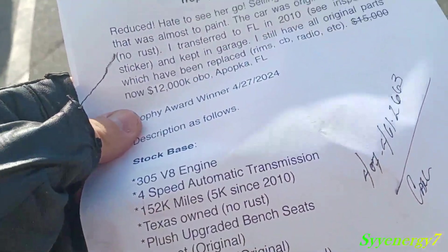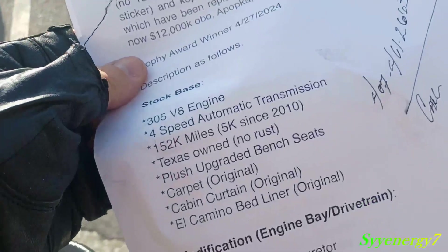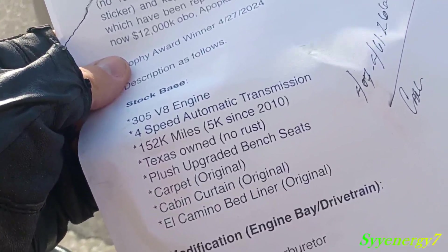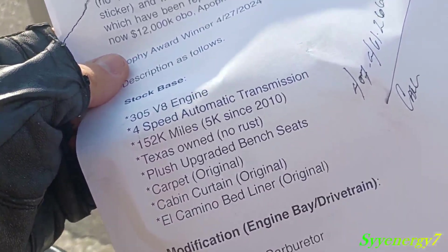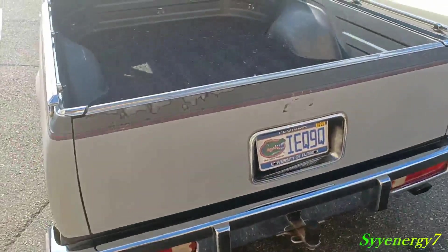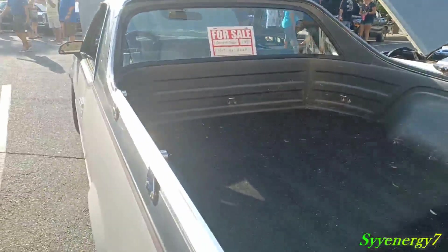It's a four-speed automatic, so it's got the overdrive. No rust. Plus upgraded bench seats. Original cabin curtain, bed liner original. He lifted up the liner to show the bed — it doesn't even have a scratch in it.